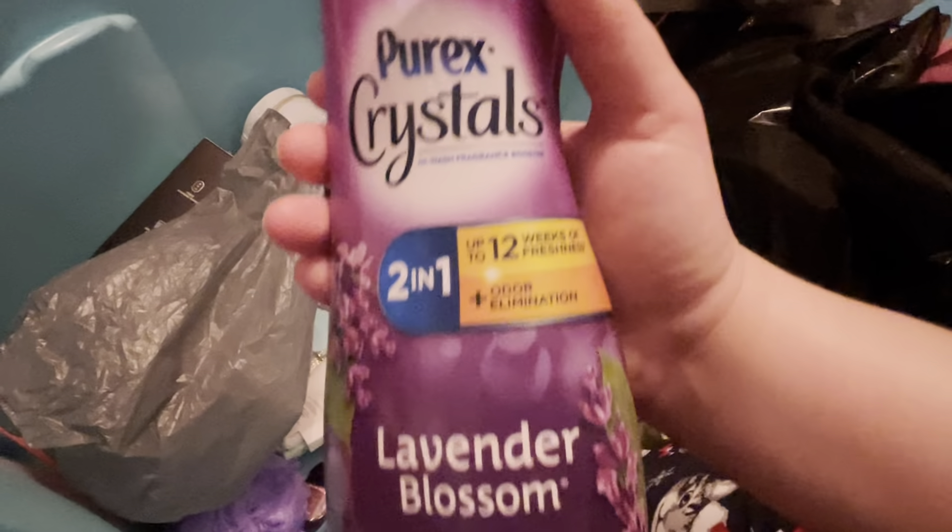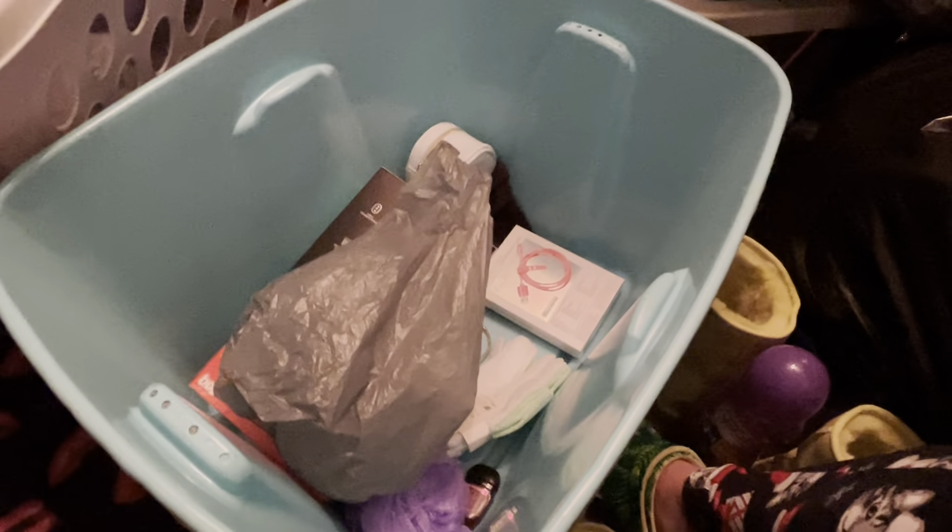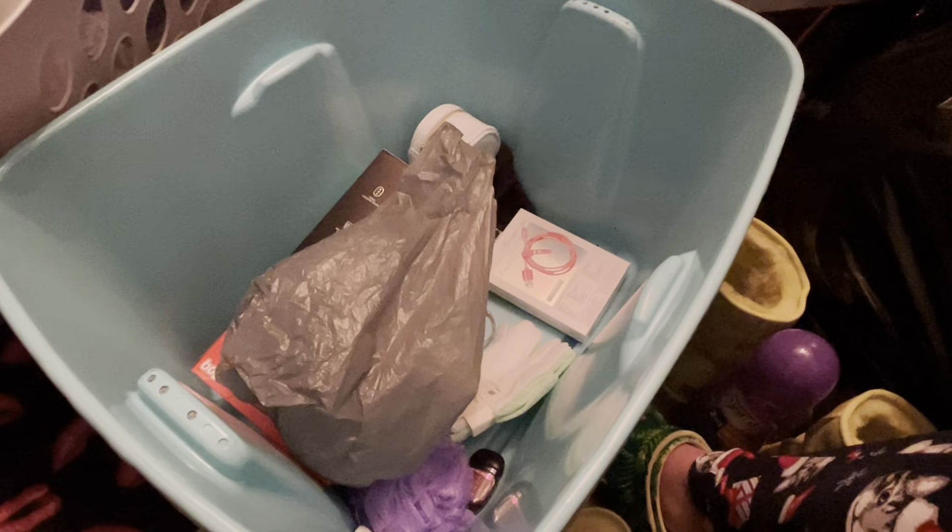From Ashlyn Walmart I got a purple loofah. From Barbersville Walmart, I got this bottle of Purex Lavender Blossom In-Wash Scent Booster Crystals. And I have a bottle of fabric softener that I bought downstairs — it's Suave Soothing Lavender.